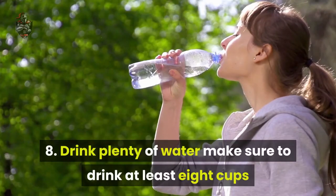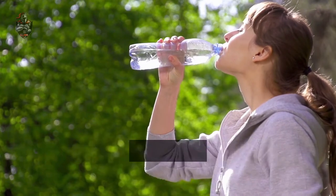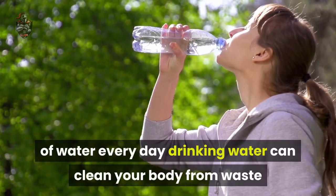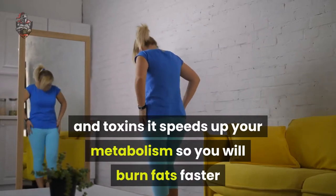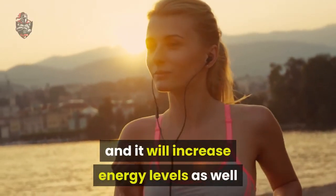Tip 8: Drink plenty of water. Make sure to drink at least 8 cups of water every day. Drinking water can clean your body of waste and toxins, it speeds up your metabolism so you will burn fat faster, and it will increase energy levels as well.